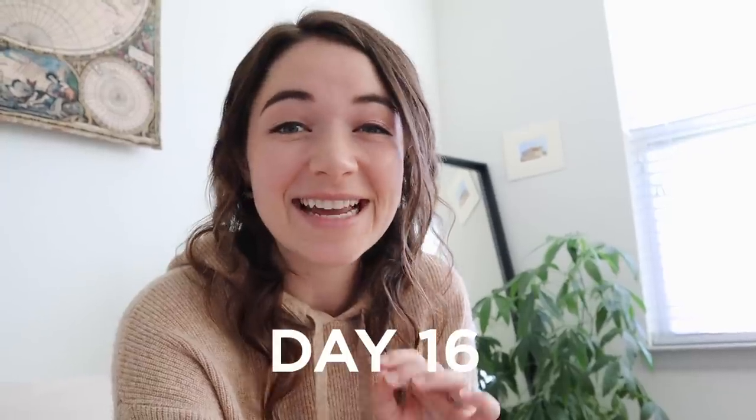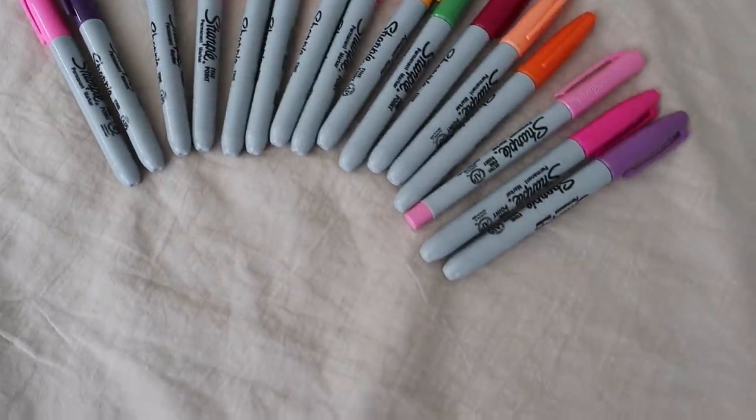We are on to day 16 and today I'm going to be decluttering 16 sharpies that don't really work or that we have duplicates of.